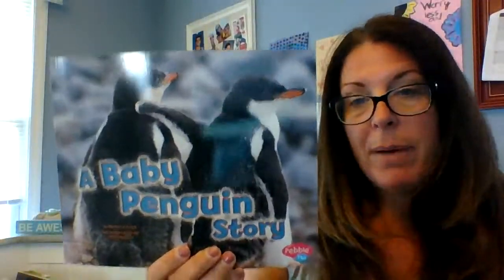Boys and girls, your job today is going to be to read IDR — independent daily reading. You can use Raz Kids or a real book. If possible, reading some nonfiction would be great, but you don't have to — you can read fiction and nonfiction. Your goal should be to sit and read for about 10 minutes. Remember, there are all different levels of reading: some of us are reading the pictures, some are using pictures and words. So set a timer, get comfortable, find a cozy spot, and read for about 10 minutes today.